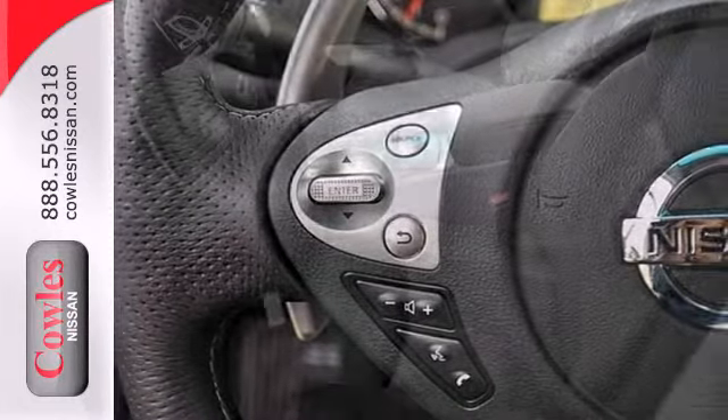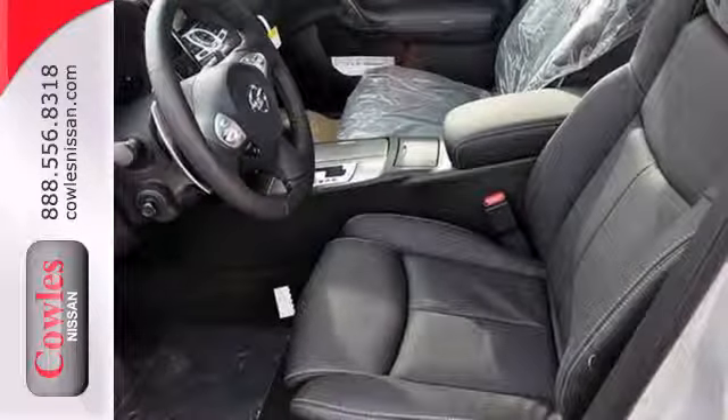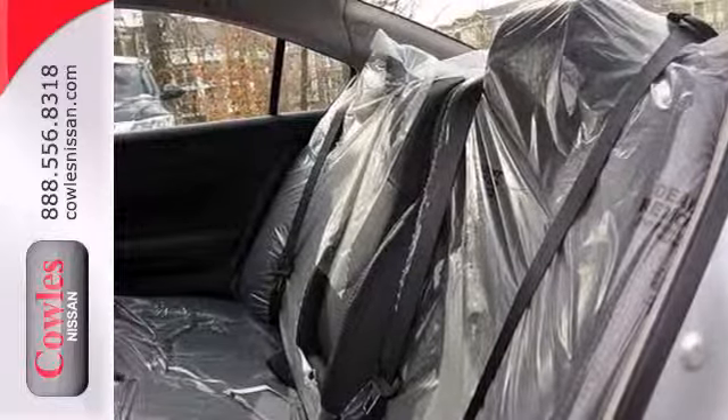Yet it doesn't hold back on the exhilaration factor with the unrelenting power of its V6 engine and continuously variable transmission.